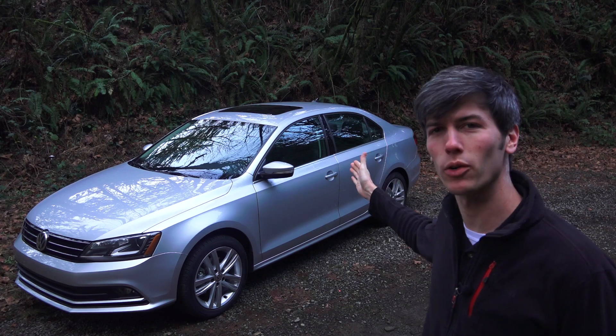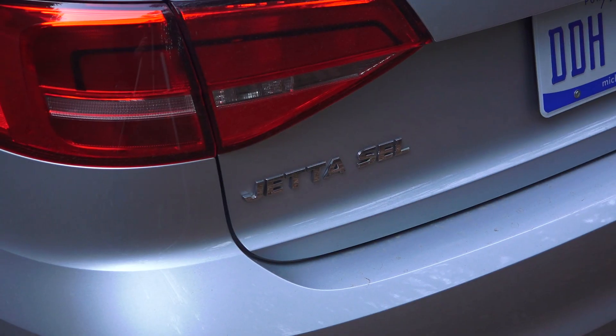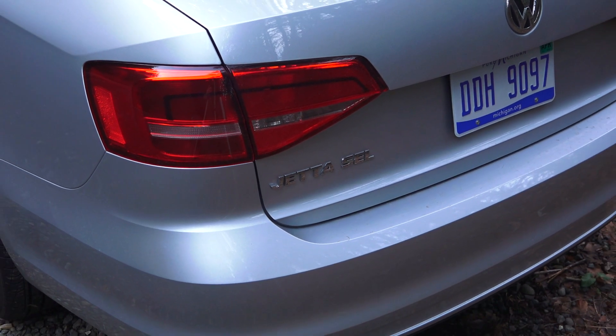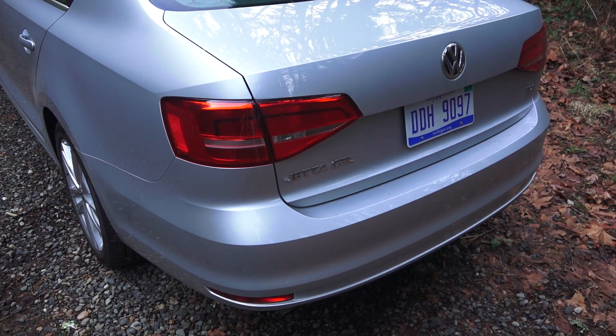Hello everyone and welcome! In this video we're going to be checking out the 2015 Volkswagen TDI. This particular trim is the SEL, which is the highest trim level for the Jetta TDI. TDI of course meaning this is a diesel engine — it's turbocharged with direct injection.